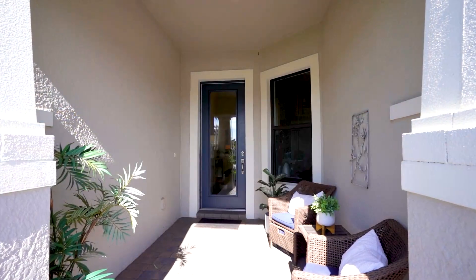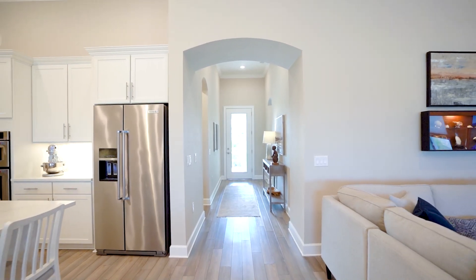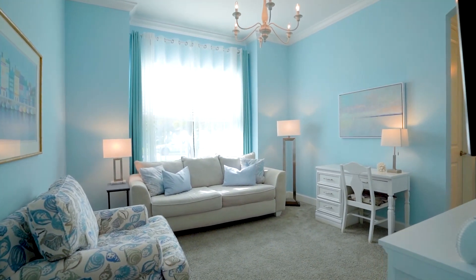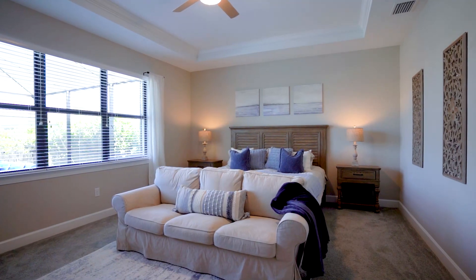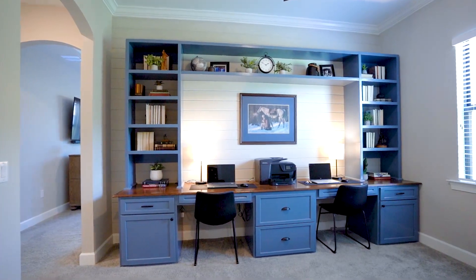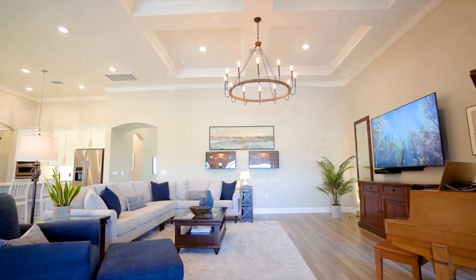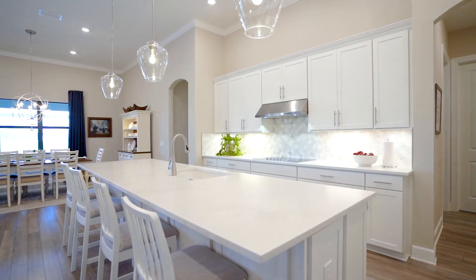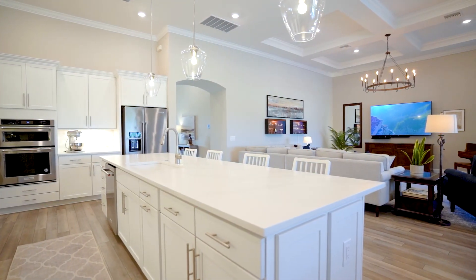With just under 3,000 square feet, this residence has three bedrooms, two bathrooms, and provides ample space for comfortable living. As we explore each room, you'll notice the attention to detail and the high quality finishes that make this home truly special. The large open concept living area offers the perfect place for entertaining, and the kitchen is a chef's dream with high-end appliances and a large island with beautiful quartz countertops.